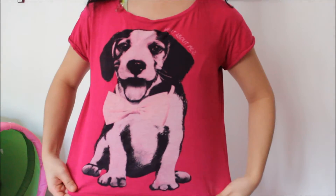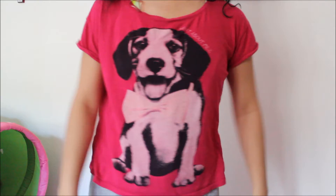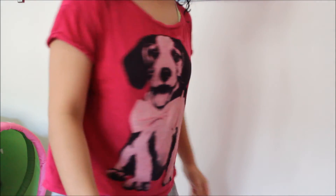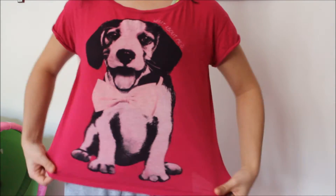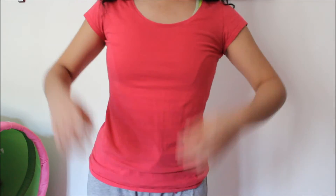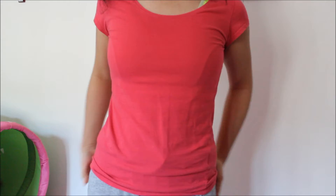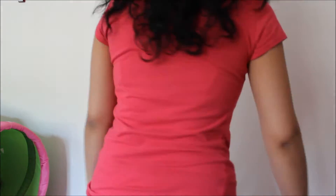T-shirt number two — I got this t-shirt from New Yorker with a cute doggy on it, and it's two or three years old. T-shirt number three — I got this from H&M, it's just a simple red fitting t-shirt.